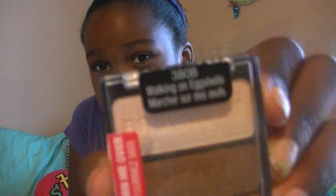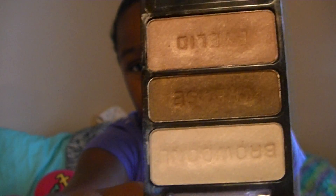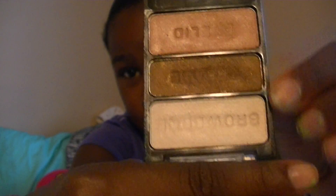Then I have the Wet n Wild Trio in Walking on Eyelid Trails — I'll try to put all the prices down below. It comes in three really pretty colors because it's an eyelid, a crease, and a brow bone color. The eyelid is like a pink shimmery champagne, and I really like pink shimmery champagne colors.